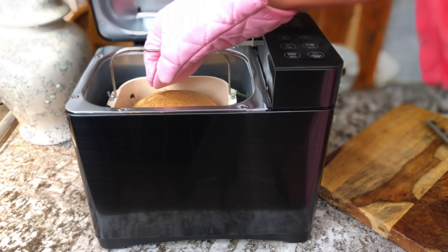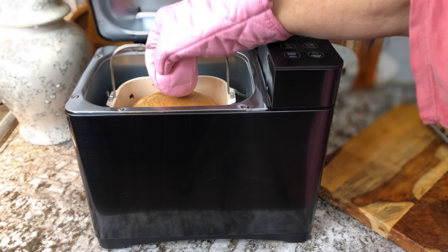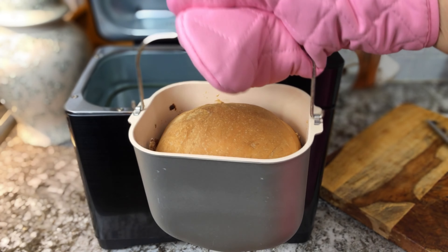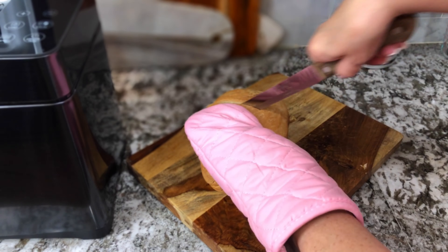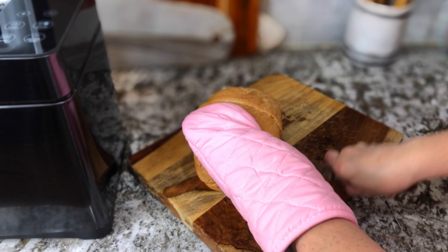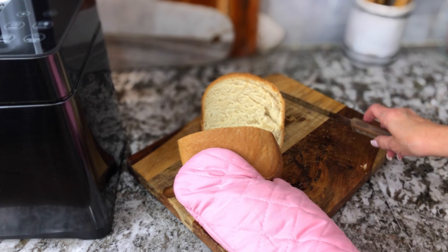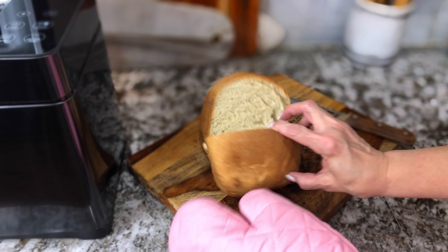Nothing stuck. It was so super easy to get the bread out. I put the ingredients in, hit the button, and three hours and 19 minutes later we had bread — I didn't have to do another thing. You can see how dense it is inside; that was the French bread. The next day I tried white bread and it was definitely light and airy.